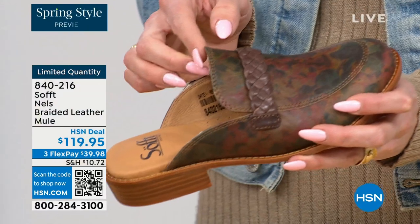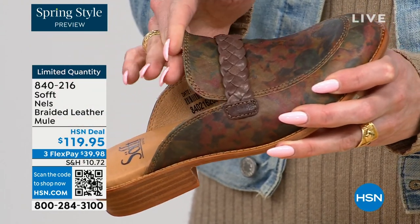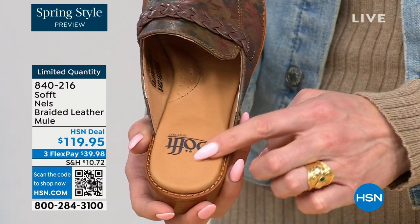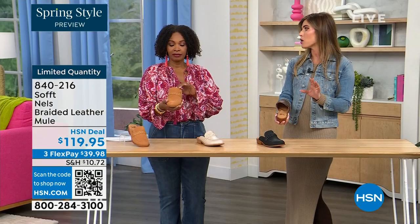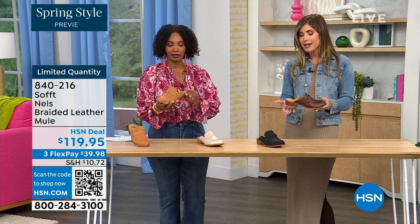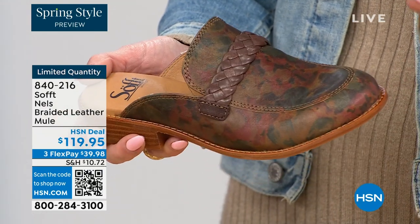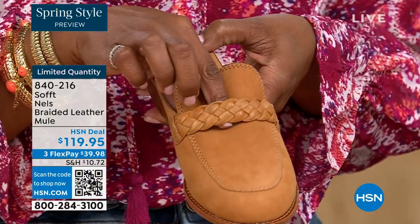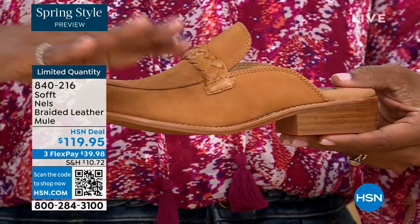Nothing here is cutting into you, and this is where it matters especially in a mule — because you don't have back support, you want that flexibility and movement in the leather. It's buttery soft. You can see that footbed: the pillow on the heel, beautiful arch support, and cushioning on the ball of the foot — your entire foot is walking on its own little pillow. The heel is just about one and a quarter inches — just a touch to pop the calf.